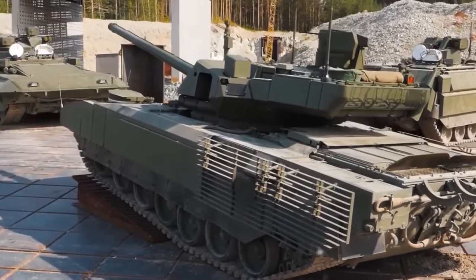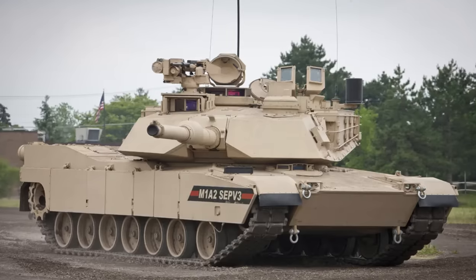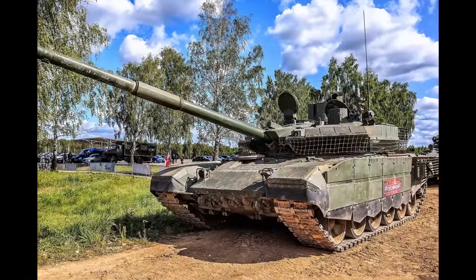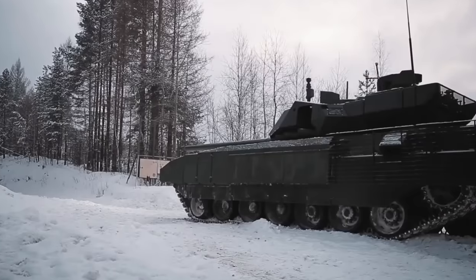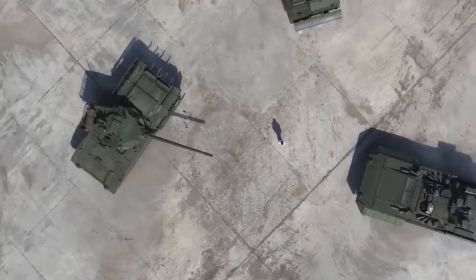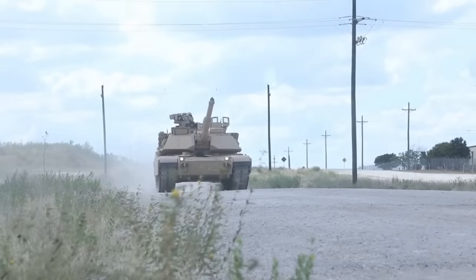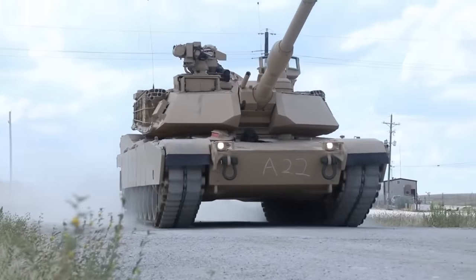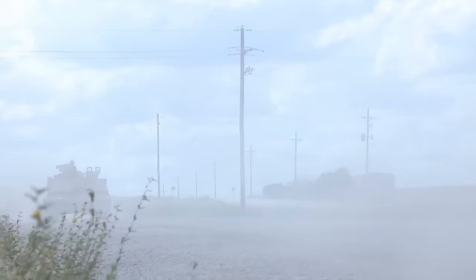Most modern active service tanks of the two biggest superpowers are the M1A2 SEPv3 for the United States and the T-90M for the Russian Federation. While Russia has developed the new T-14 Armata, they still haven't accepted it into active service, so in this video we will take a deep dive into the two main battle tanks and see how they compare. Keep in mind that I will call the M1A2 SEPv3 as M1A2 or Abrams during the video, but if I don't specifically mention it's another variant, assume I'm talking about SEPv3.